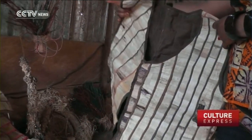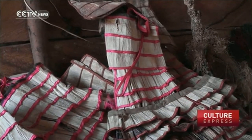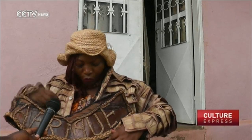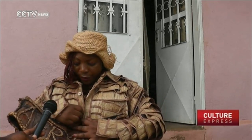Many of her designs are based on popular Cameroonian styles. Once she dried the leaves, she then carefully sewed them together. It takes me around a week or two to make a big dress like this one. With the jacket I'm wearing now, it took me two weeks, a week and a half.